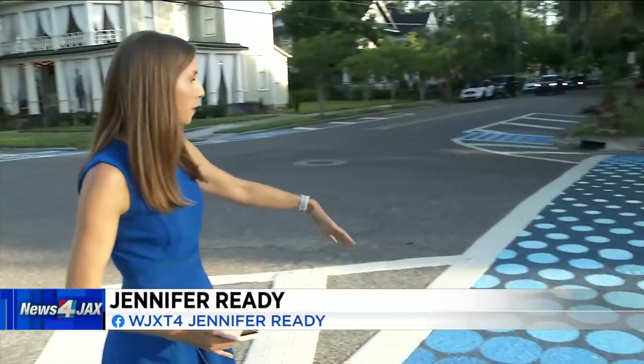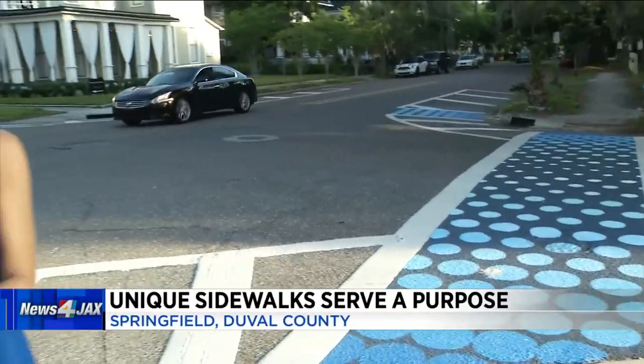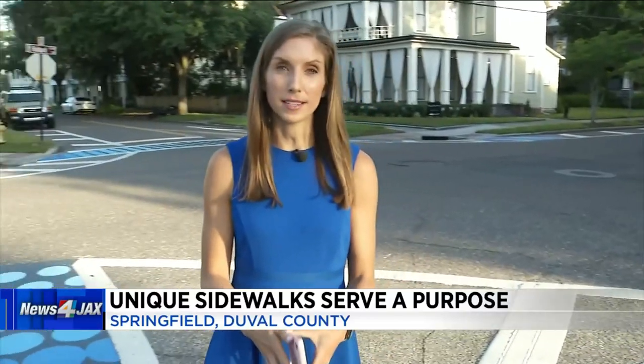This makes these crosswalks more visible to drivers. You can see they're very brightly colored and unique in design. The organization behind this effort, Sparr, says speeding is an issue in this neighborhood, and they hope this makes a difference.